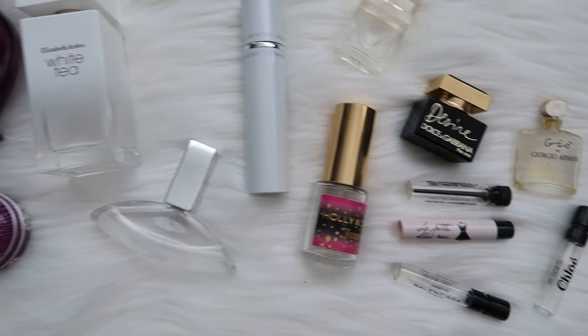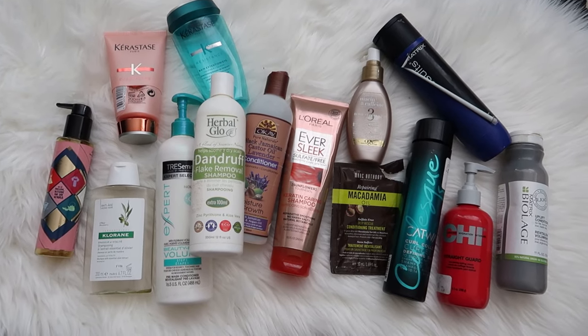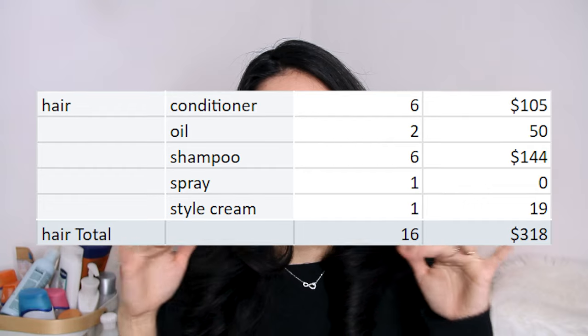I used up 13 fragrances — quite a few were sample size. Elizabeth Arden White Tea and Lola by Marc Jacobs got honorable mentions. The monetary value is $155. There's another one in my overnight bag I'll be using on vacation. For hair, I used up six conditioners, two oils, six shampoos — up one each from last year's five and five — plus one hairspray and one style cream. That makes for a total of 16 hair care products at an estimated market value of $318.